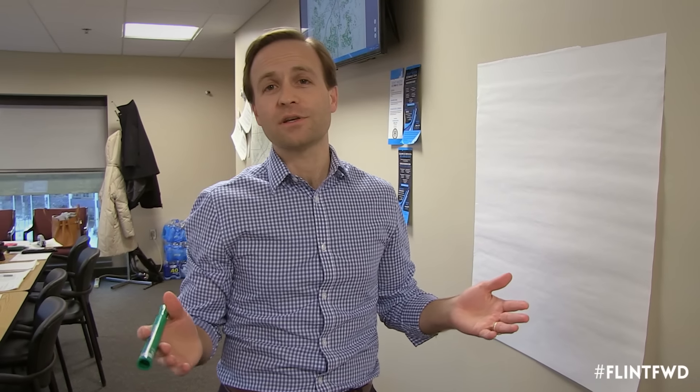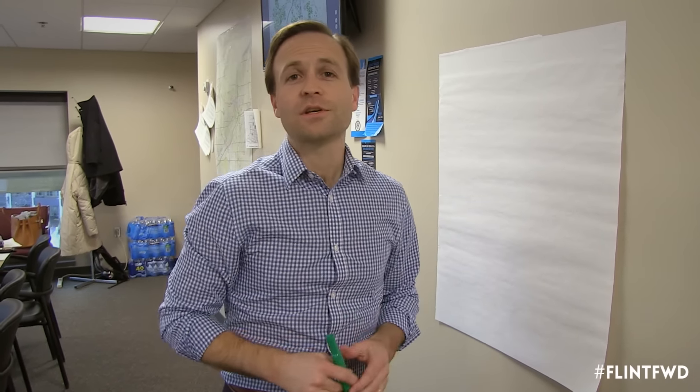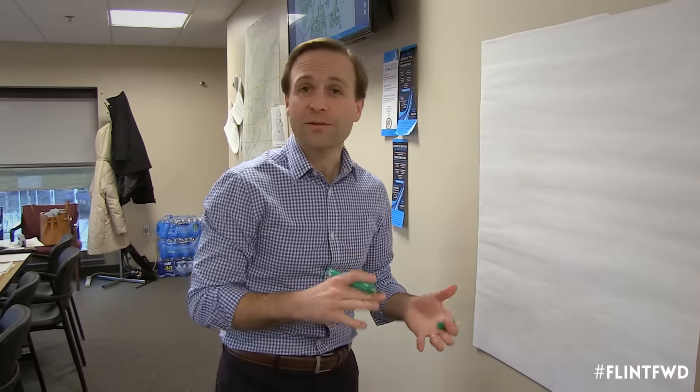There's a whole separate testing protocol that we use to determine the safety of the entire water system. That's getting underway now, but it's still critically important that we have every single household in the City of Flint tested in addition to that. And that's because each home is unique — it has a unique service line, unique plumbing, unique soldering, unique fixtures. So it's critically important that we have information to ensure that every family has a safe drinking water supply.